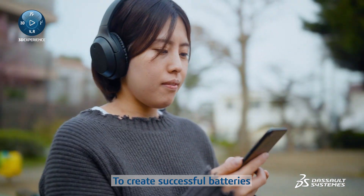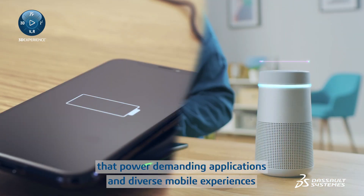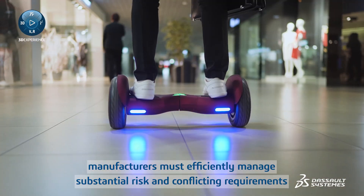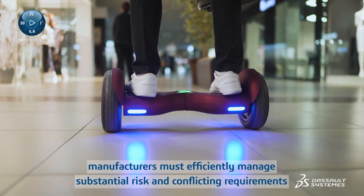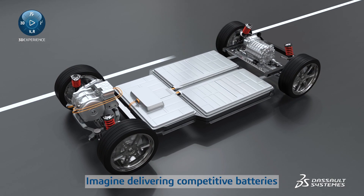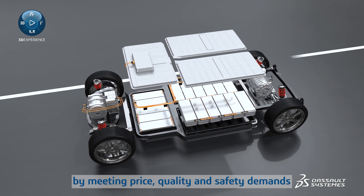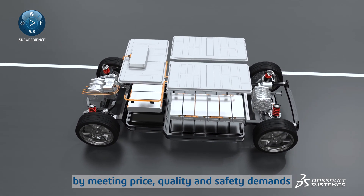To create successful batteries that power demanding applications and diverse mobile experiences, manufacturers must efficiently manage substantial risk and conflicting requirements — delivering competitive batteries that succeed in markets by meeting price, quality, and safety demands.